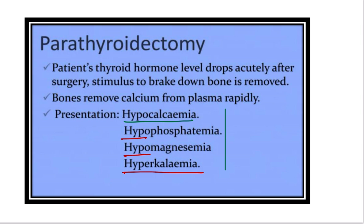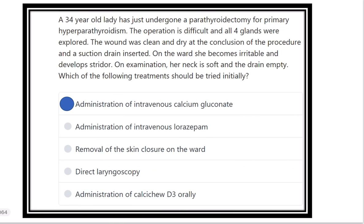So, calcium, phosphate, and magnesium are reduced, while potassium increases. Therefore, the answer is administration of intravenous calcium gluconate. Removal of skin closure is not required because the neck is soft and the drain is empty, confirming there is no contained hematoma within the wound.